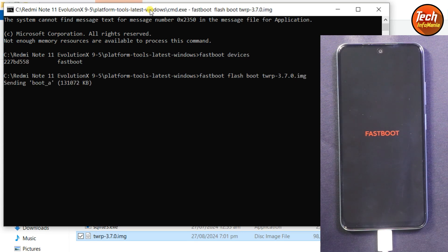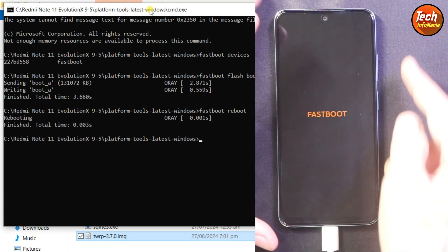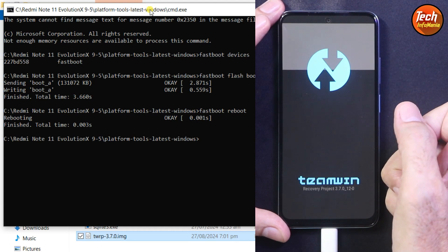The recovery flashing will start and finish. Now reboot the phone by typing 'fastboot reboot', then immediately press and hold the Volume Up key before the MI logo appears. Wait — the phone will boot into TWRP. Release the Volume Up key.